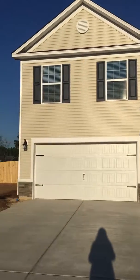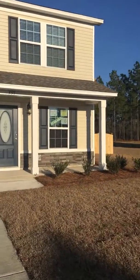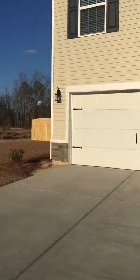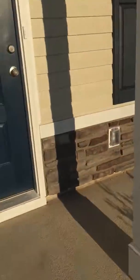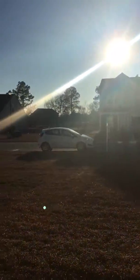Hey guys! This is one of the homes available in Crescent Ridge. I think you're really gonna like it, especially the backyard. It's a two-car garage, pretty long driveway, a nice little front porch area, and a bright blue door.